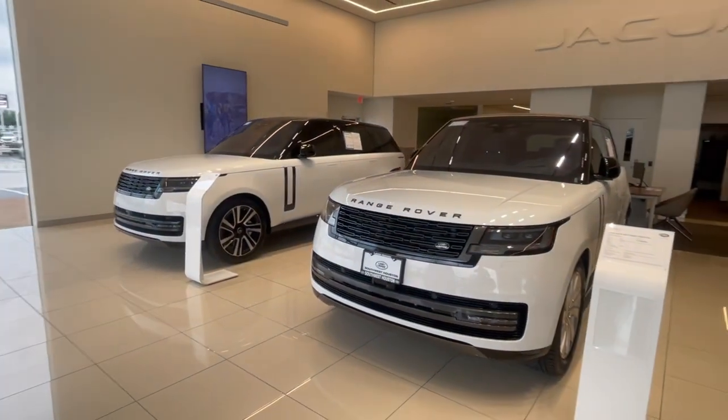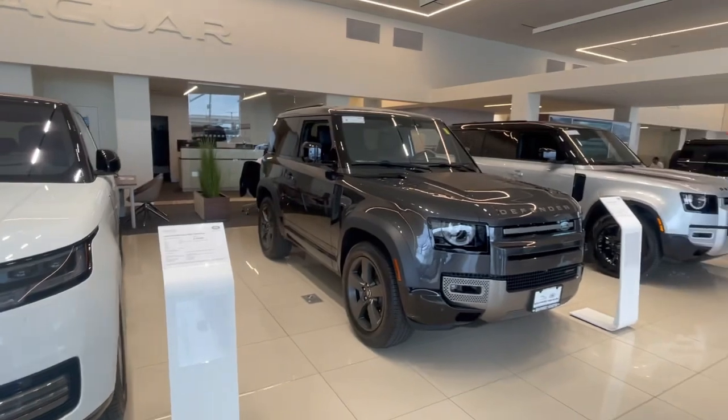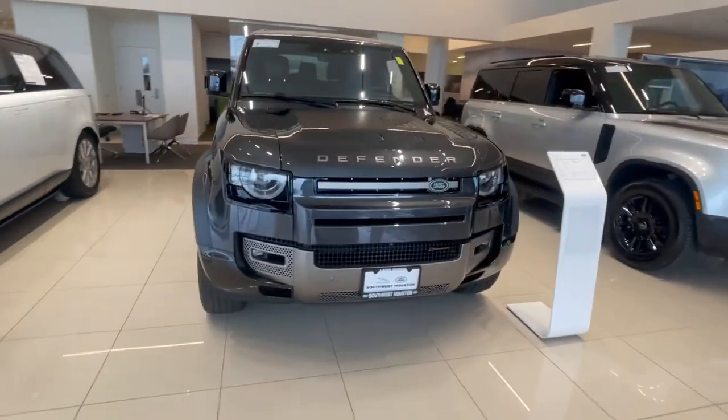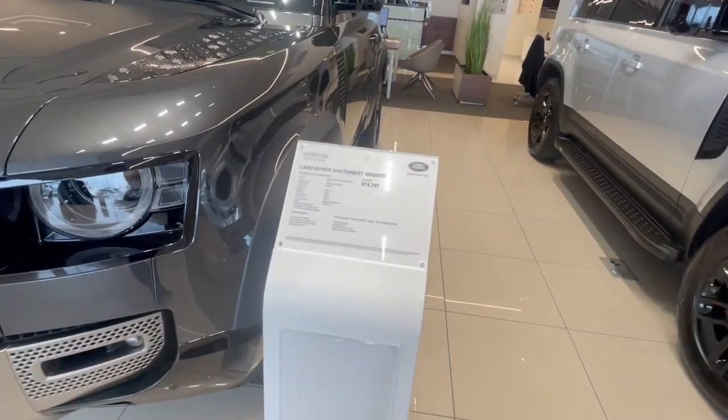If you live in a different state, that's fine. If you live locally, that's easier for us because you can just pop in and pick it up. I do have the Defender 90 in Carpathian Gray. It is an X-Dynamic — pretty loaded up car. We're selling this one for $74,397.